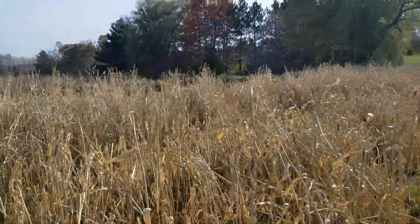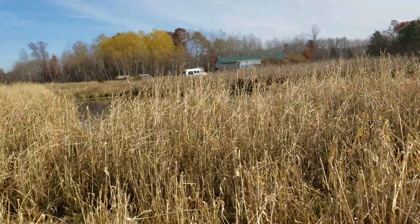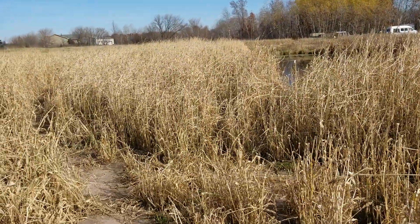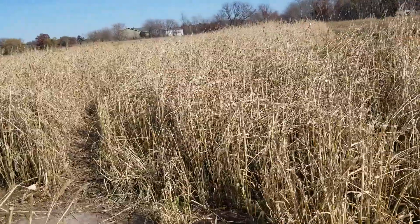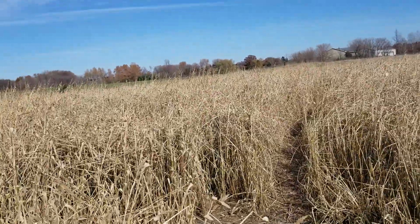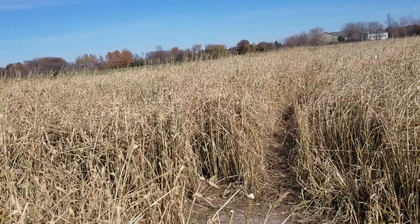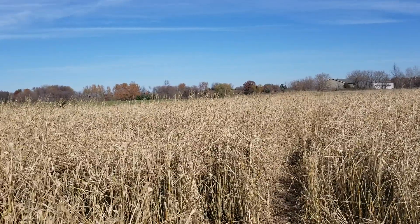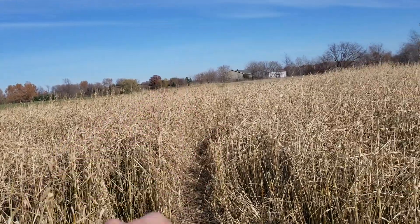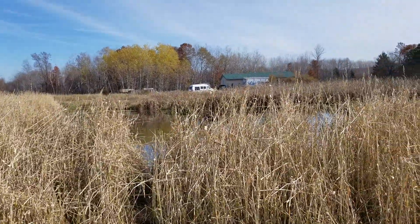Hey guys, check it out — we're down at the impoundment. I took today off just to get some stuff done; haven't taken much time off this year. I was looking out the window this morning down towards the impoundment with my daughter, watching for ducks, and we saw three mallards. They circled the impoundment and then booked out of here and landed back at the roosting spot.